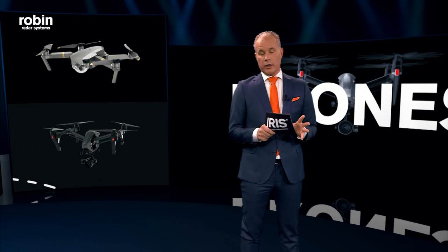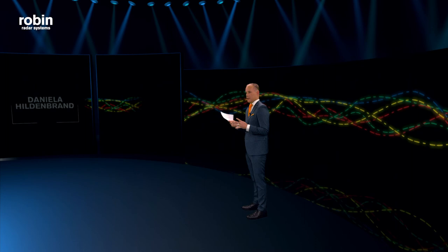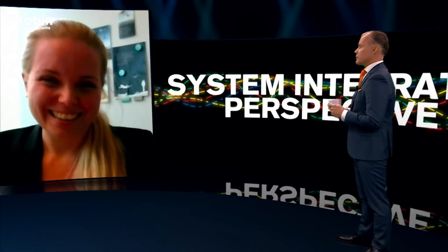Drones. Anybody working in this industry knows that. Now, let's talk to some of those experts. First one is Daniela Hildenbrand. She's team lead of the counter unmanned air systems at ESG, a German reseller. Daniela, welcome in the show.